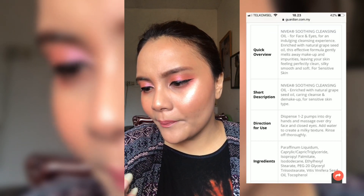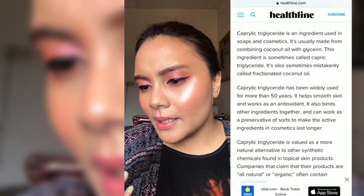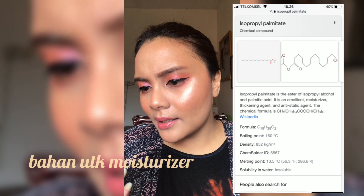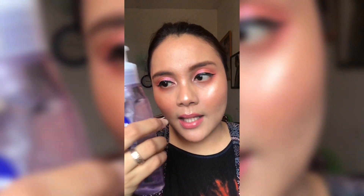Komposisinya: parafinum liquidum, kaprik kapsik trigliserida, isodekane, isopropyl palmitate, cetyl stearate, PEG-20 glyceryl. Grapeseed oil-nya ada di dua kandungan terakhir dari produk ini, dan kandungan terakhirnya adalah tokoferol. Kemasannya bisa didaur ulang tapi kameranya nggak bisa. Perfume free, jadi nggak ada aromanya. Oke, kita coba.